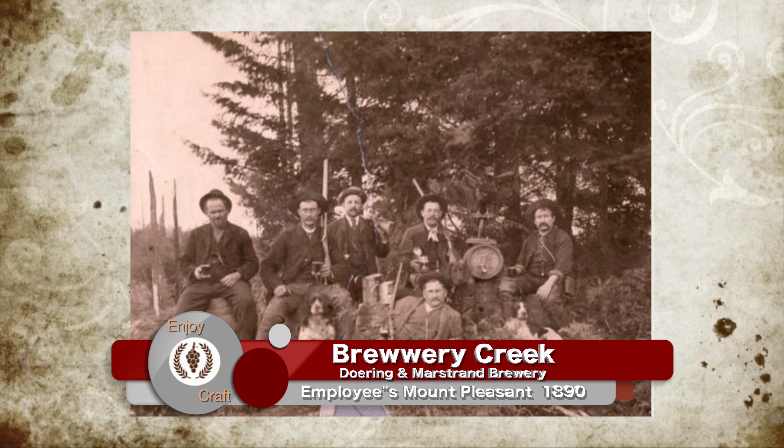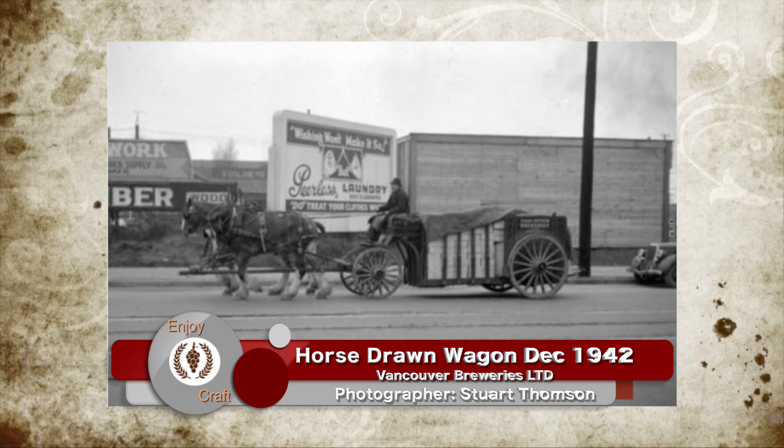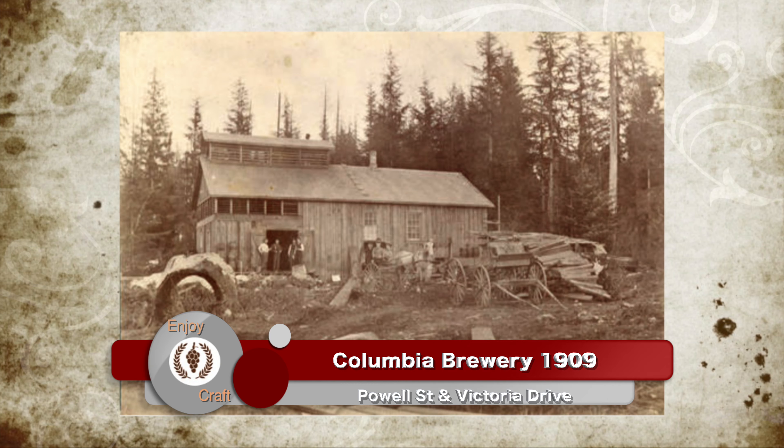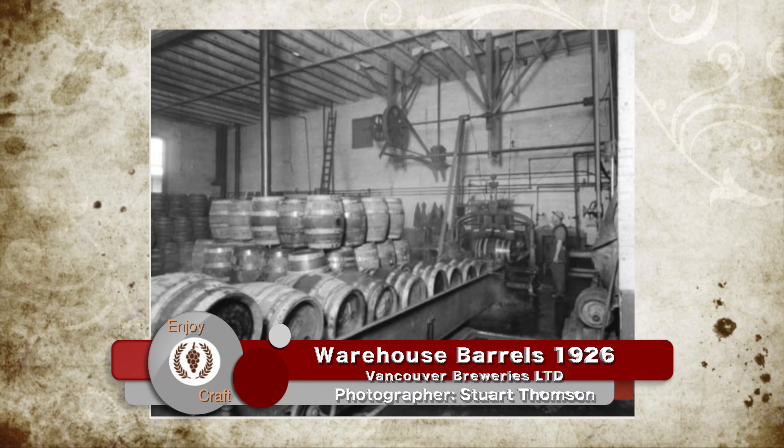The property that we're on has a lot of history to it. Back in the day, Brewery Creek actually went right through the city of Vancouver. There were a lot of different breweries on Brewery Creek — in fact, Lion Brewery was just kitty corner to where we're at. This is the original site of Vancouver Brewery. False Creek actually used to come right up to the back of our building, and the mouth of Brewery Creek was just to the east of our building.